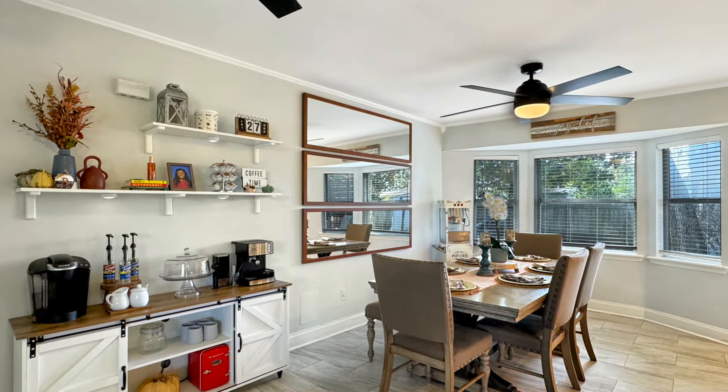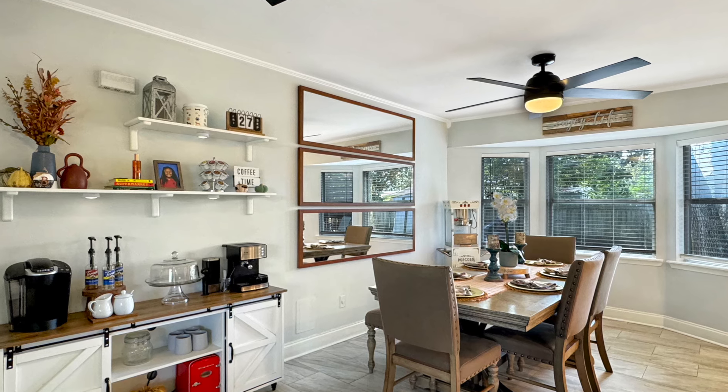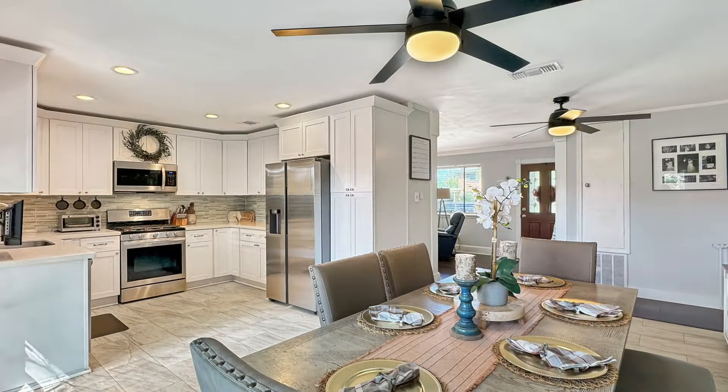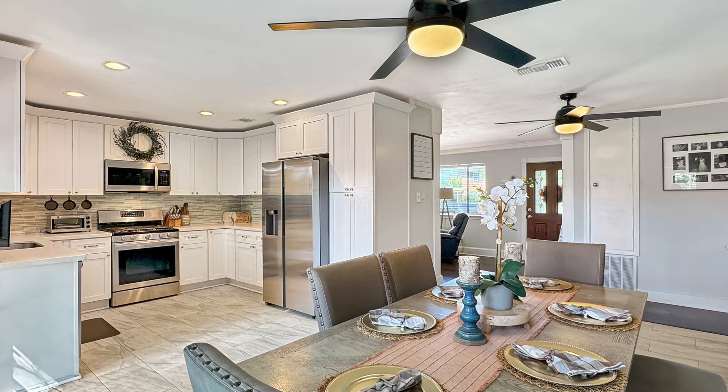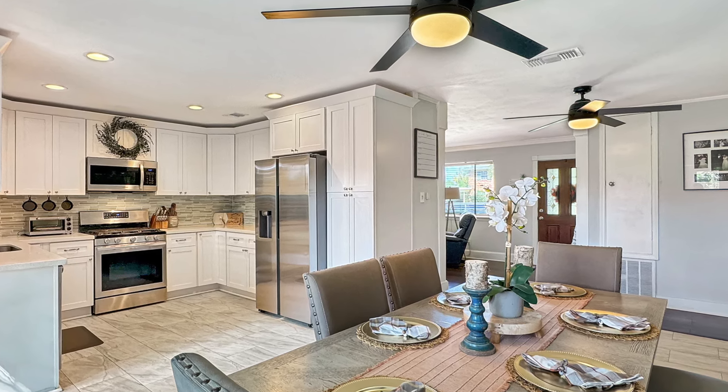Stepping from the living room into the dining area, you can see there is so much room in here. They've even made space for this charming coffee bar, and there's still room for a generously sized dining table. This table currently fits six people, but you could easily accommodate eight or more in the space.